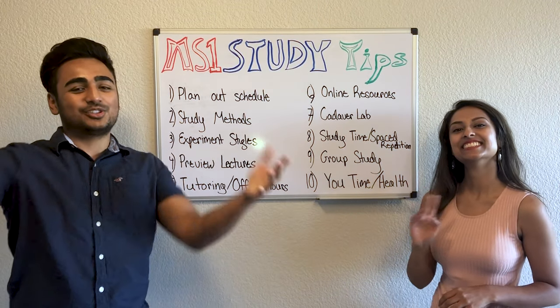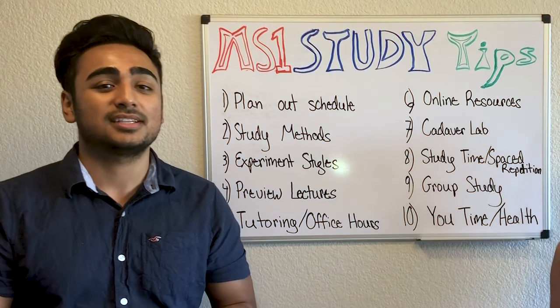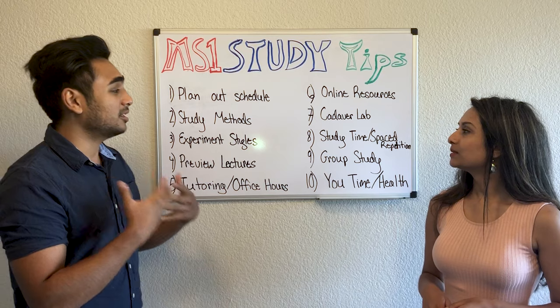Welcome back guys to our channel. Super excited to share a video that a lot of you have requested from us — it is first year study tips for medical students. On this whiteboard we wrote out some of the things that we thought were really important to share with you today.